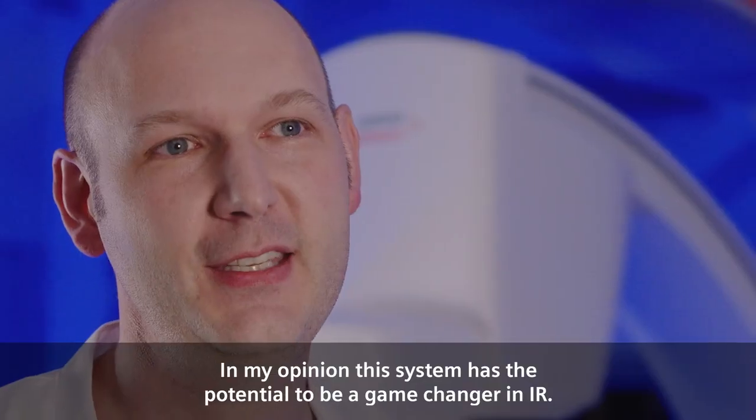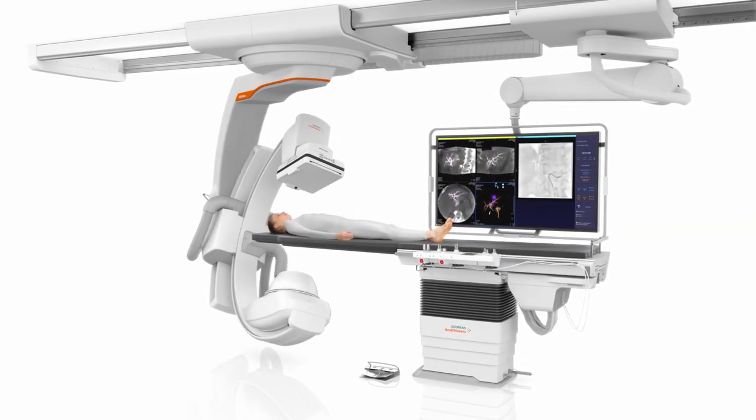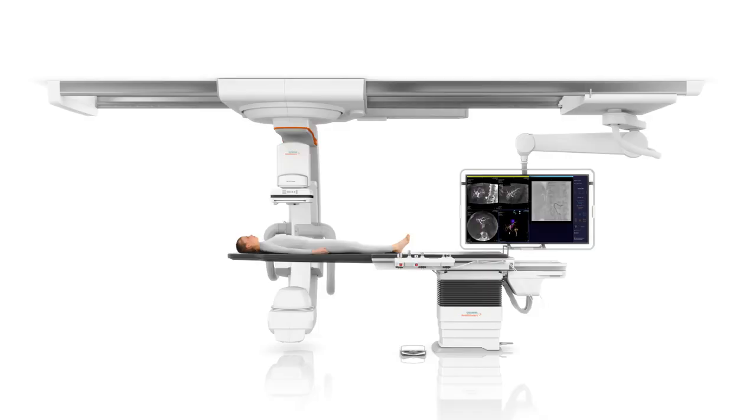In my opinion, this system has the potential to be a game-changer in IR. Artis Icono — an icon of innovation.